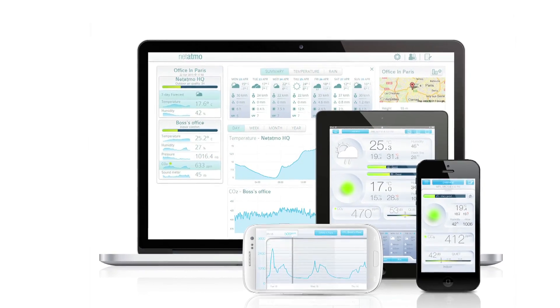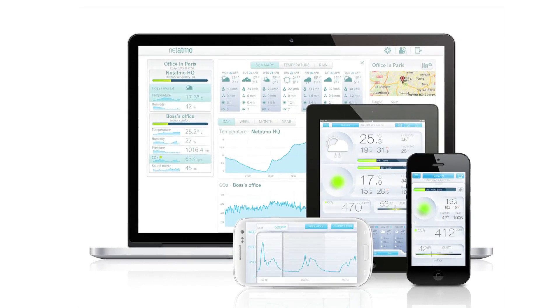Install Netatmo's weather station app on any of your devices to monitor and share with ease. All of the data is stored online and is permanently accessible from the app or the web app. Share the info on your favourite social networks.